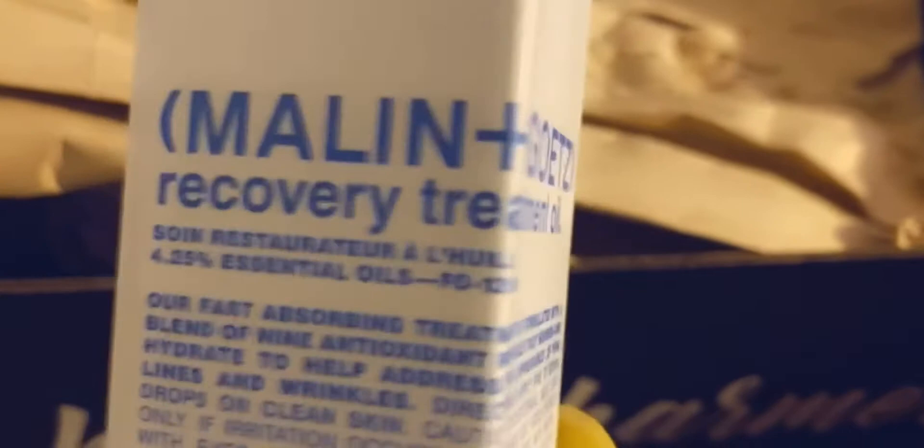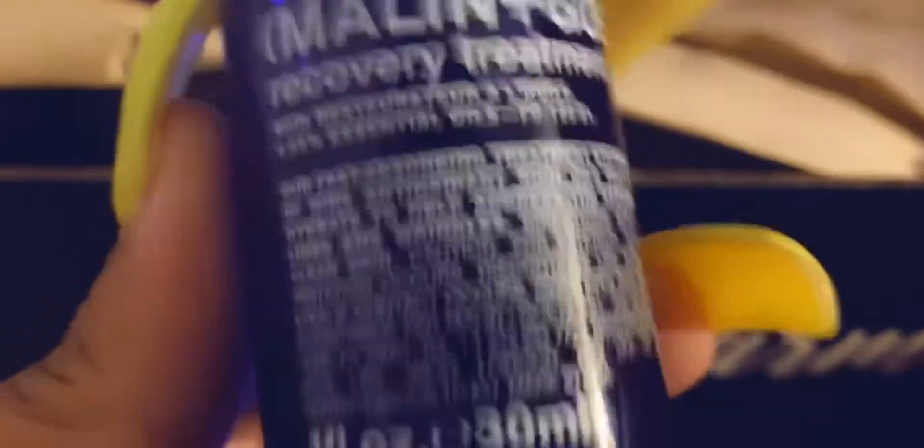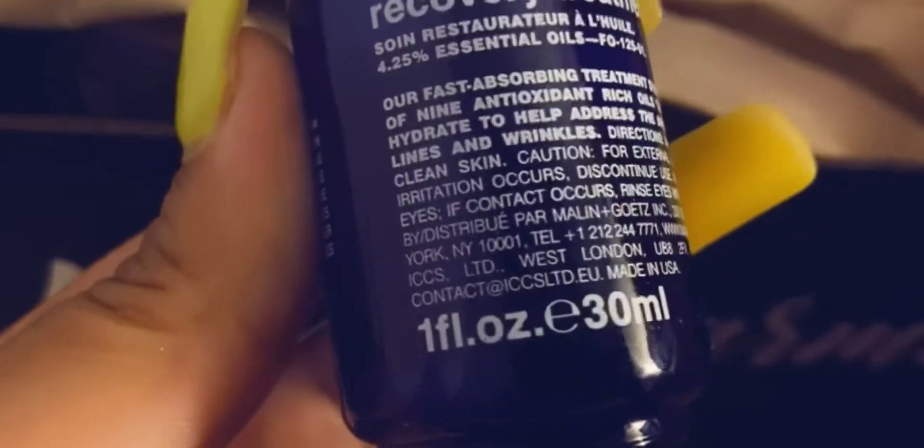The second thing I received is this recovery treatment oil. This is how the bottle looks — it's one ounce, about 30ml. This literally was $82, which is insane. I'm not sure if I'm going to keep it. Like I said in all my videos, I do makeup giveaways — no gift cards or money — and this might be one of the items I give away because I'm not really caring for it.